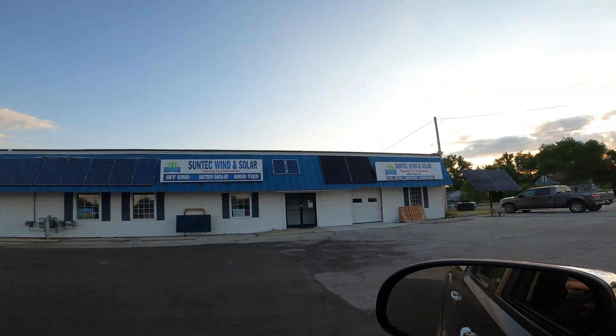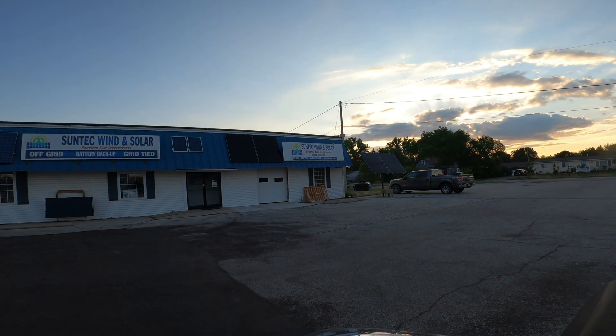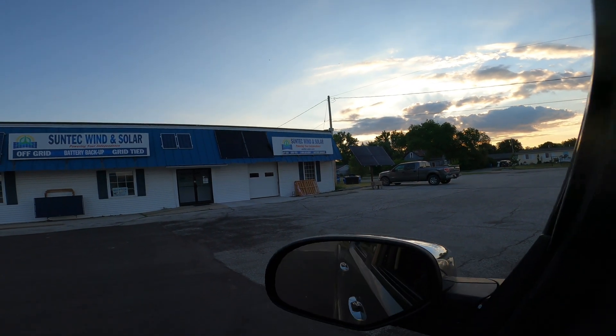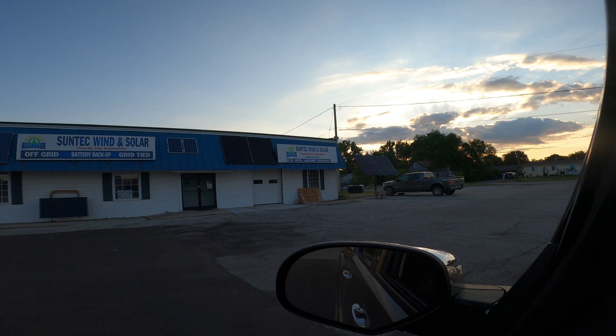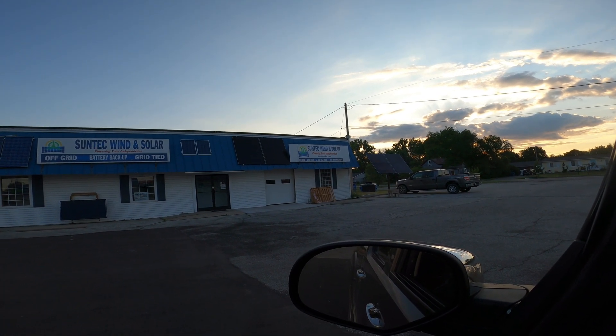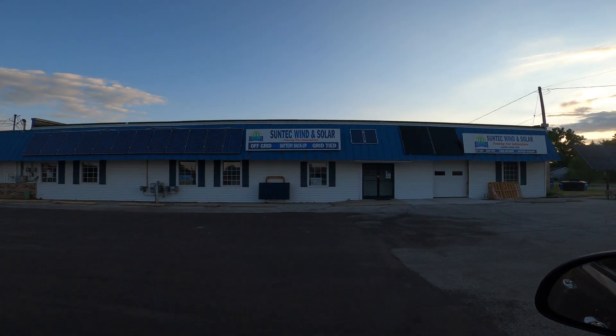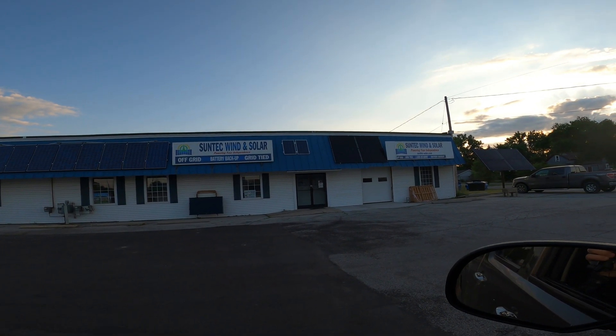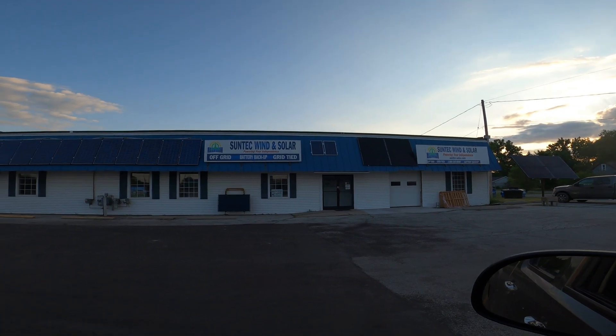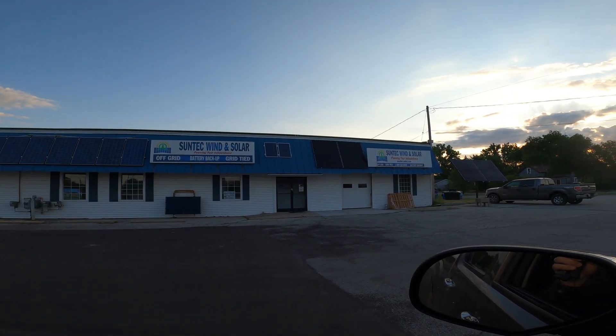It was super easy, no hassle. We pretty much told them what we wanted, came in on the day we needed it, picked it up, and it was ready for us. The place is called Sun Tech Wind and Solar. They've got a phone number posted and probably do online ordering as well. It's a small place in Standish but super easy to work with, and Bob definitely knows his stuff. So if you guys need anything solar-related, give them a shout.